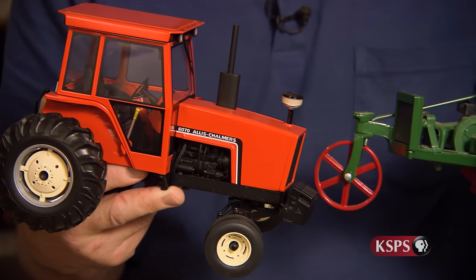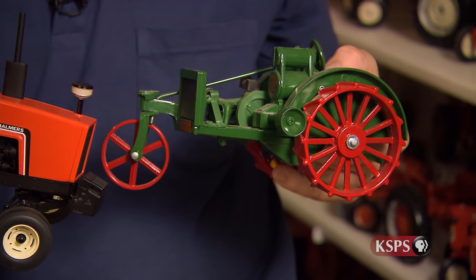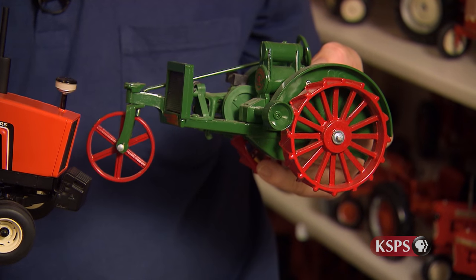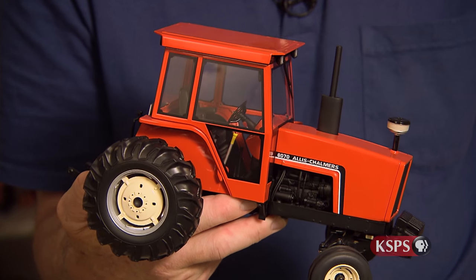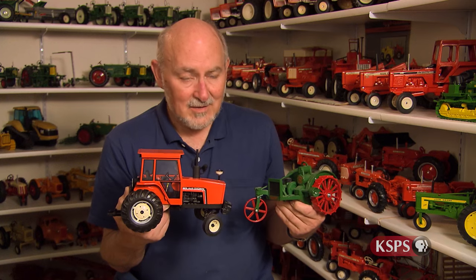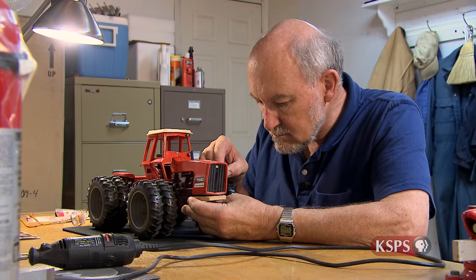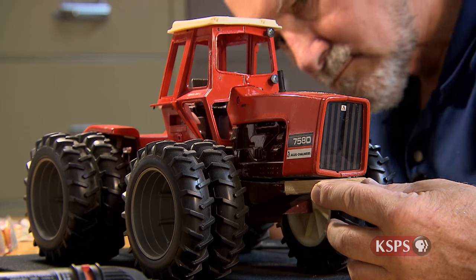Here we have a replica of two different tractors from my collection. Here is the very first Allis-Chalmers tractor produced in 1914, and here is the last Allis-Chalmers tractor to come off the assembly line in 1985. It's so nice to have both of these in the collection — and everything in between — because that allows me to share the history of mechanical farming.